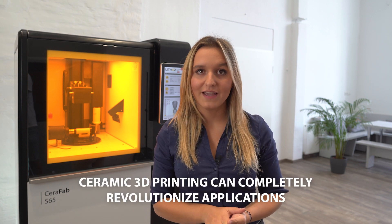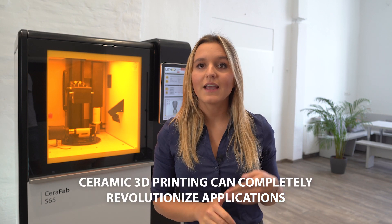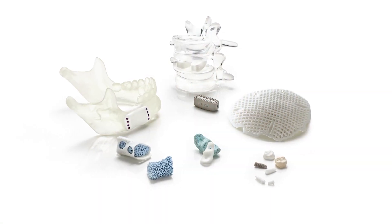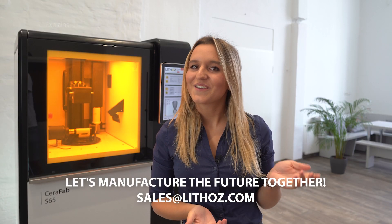As the global market and quality leader in ceramic 3D printing, LITOS is strongly driven by the potential of innovation in every industry. Let's prove together that ceramic 3D printing can completely revolutionize applications — not only in vaccine development, but in all medical fields. Contact our team and let's manufacture the future together.